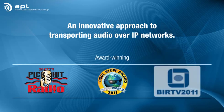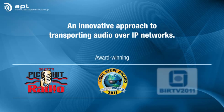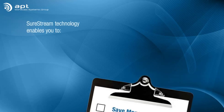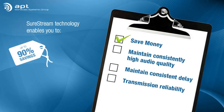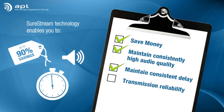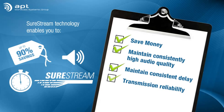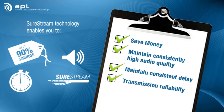SureStream technology from APT is an innovative and award-winning new approach to transporting audio over IP networks. It enables you to save money, maintain consistently high audio quality with no dropouts and no jitter, maintain consistent delay for professional audio delivery and synchronization, and obtain the same transmission quality as you did with a synchronous link. You need never fear the dreaded loss of connection again.